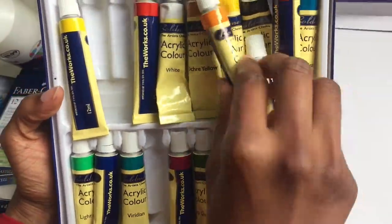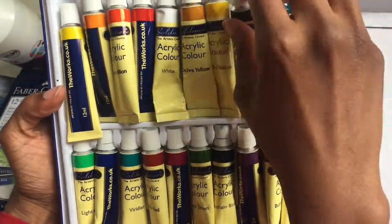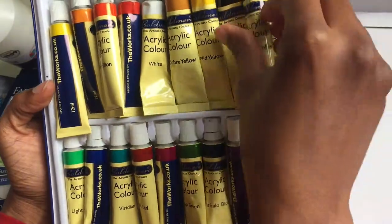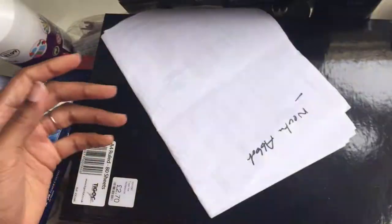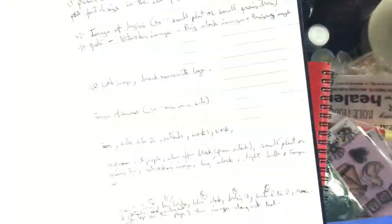The next thing I have is some acrylic paints. Some random pages and an A-size book.